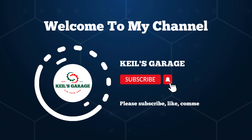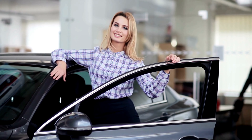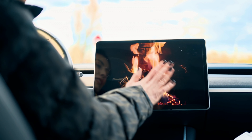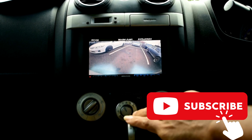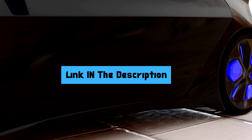Hi, this is Kiehl's Garage. Hello guys. Today I'm going to show you the top 5 best mirror dash cams on the market this year, with budget-friendly options. Get ready for an in-depth review that'll help you decide if this gadget lives up to the hype. Check the link in the description. Don't forget to hit the like button and subscribe for more updates. So let's start.